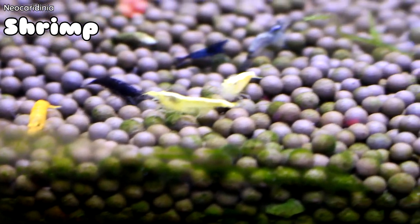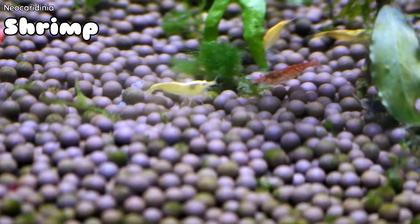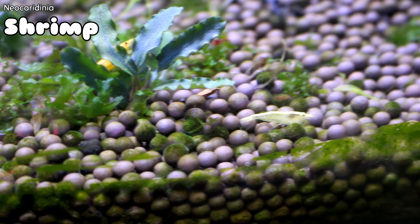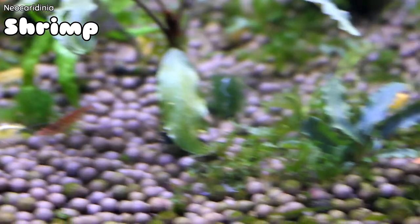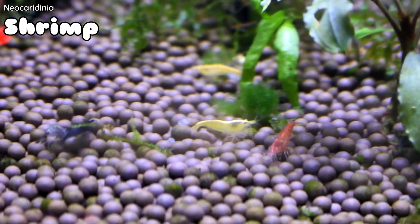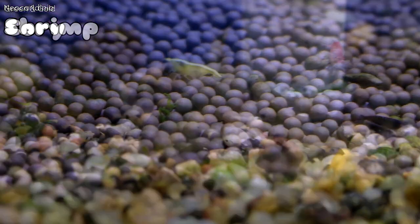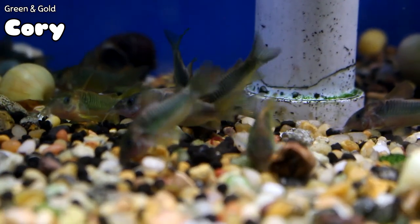This week Kara has gotten every color of the rainbow when it comes to the dwarf neocaridina shrimp. These are really cool — I can't say enough about them. I know I talk about them probably too much from week to week, but I'm still fascinated having done this so long that this is still a relatively new thing to have in stock. You can have so many different types of colors in one small environment. Also back in stock: the green and gold cory cats.